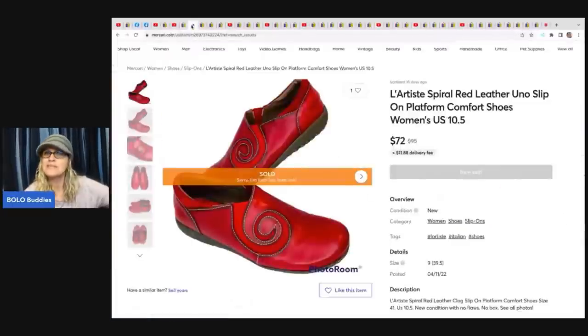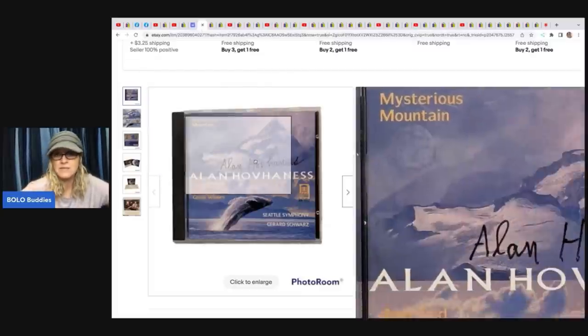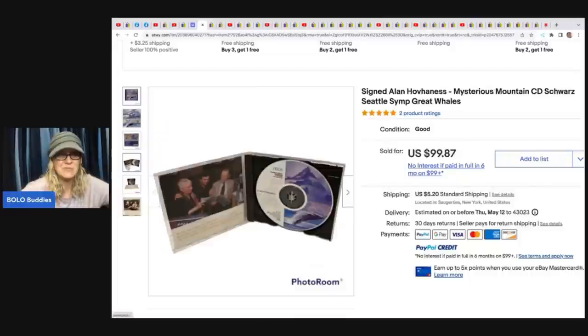The next item she sold — this is a brand I've never heard of and she sold these on Mercari. It's La Artiste Spiral red leather uno slip-on platform comfort shoes. She got these at a church sale for $1 and sold them for $72 plus shipping on Mercari. This is a signed Alan Hovenas Mysterious Mountain CD — 20 cents at a thrift store — and she sold this for $99.87. I'm guessing it sold for more because it's signed. Pretty cool!